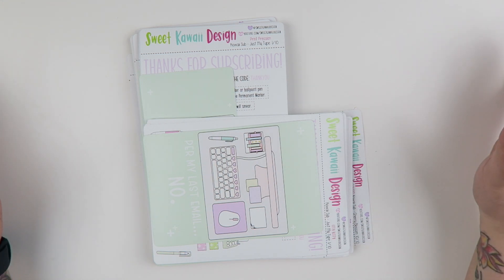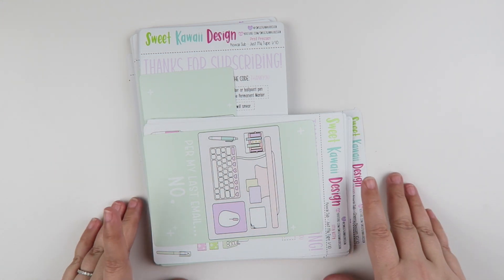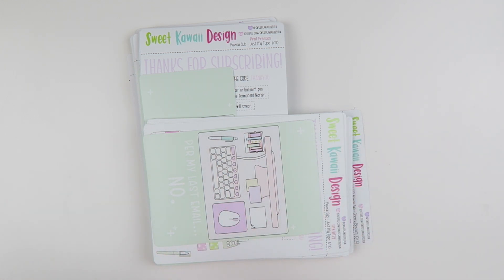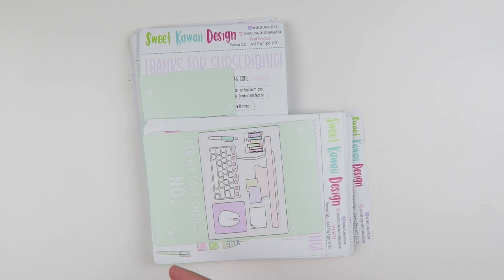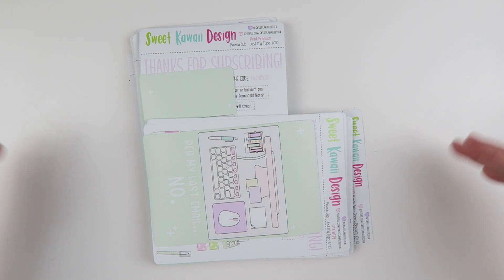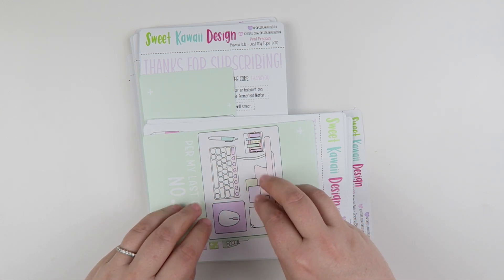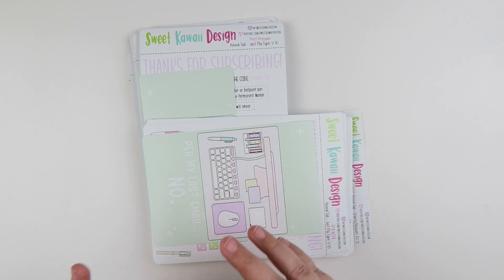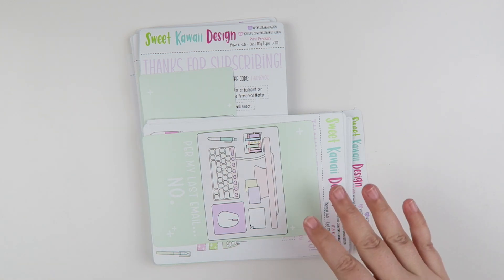For today's video, we're going to be doing the reveal for our kawaii subscription. This is a monthly subscription, although it is not like our monthly subscription. We have two subscriptions: the monthly subscription and the kawaii subscription. Both of them are reoccurring monthly, but the monthly subscription is month specific. The kawaii subscription is just random fun — it's either seasonal or just a cute theme like this one is.